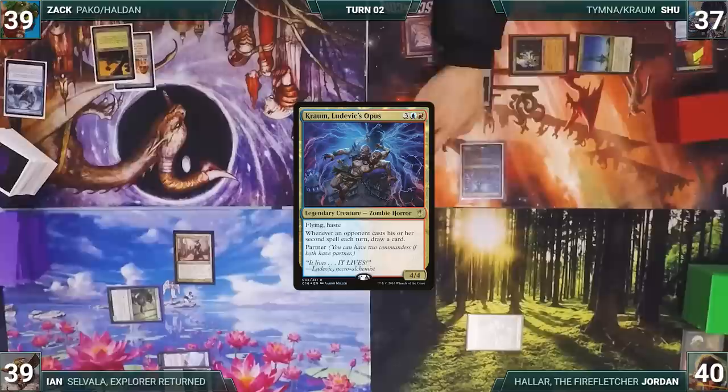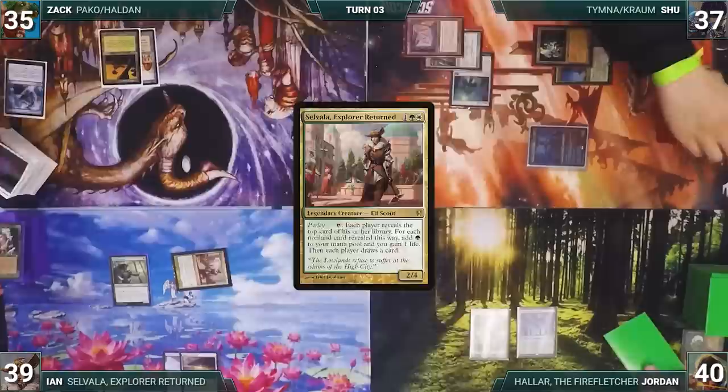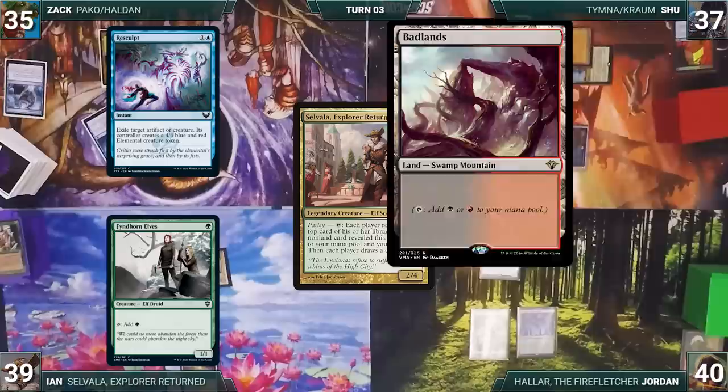During his upkeep Shoe wins his Mana Crypt roll. He draws, plays Ancient Tomb, and taps Ancient Tomb and Spire of Industry to cast his commander Kraum, Ludevic's Opus. He moves to combat, attacks Zach with Kraum, Zach takes it, and Shoe ends the turn. Jordan draws and plays Boseiju Who Endures. The turn moves to Ian.